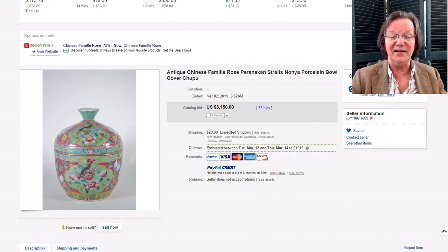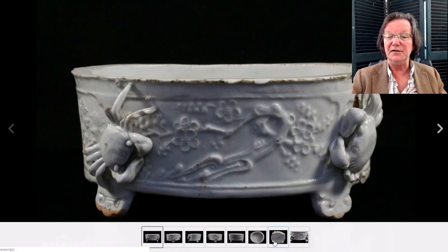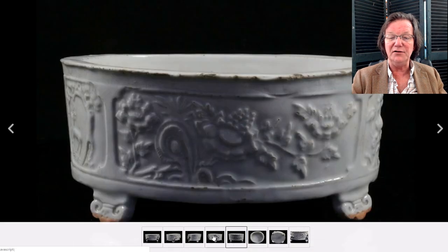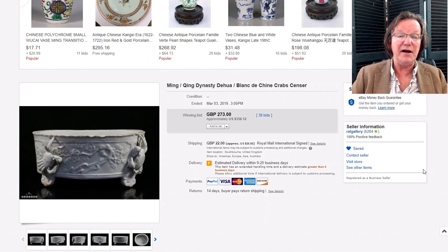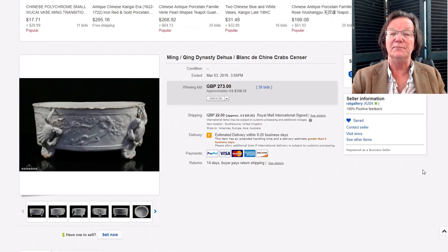This was a very unusual blanc de Chine brush washer — or perhaps an incense burner — with crabs in molded relief. It wasn't perfect, it had some fritting, but if you like unusual pieces, this was remarkable. The bottom shows nice iron oxide on the unglazed foot portions. It didn't bring much — I'm kind of surprised — just $358. That's a rare form; you probably haven't seen one before. They did a lot of blanc de Chine Guanyins and small animal forms, but not things like this. Probably early 18th century.